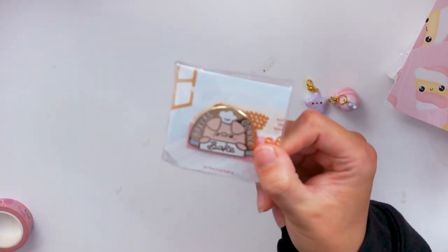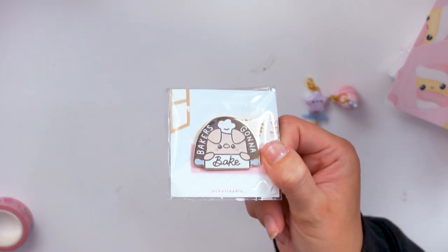It doesn't look like we have any of the Baker's Gonna Bake ones. Okay, I found one. There we go — Baker's Gonna Bake. Look at these — they're so cute and golden. I just love these. These are my shop's really, really cheap ones.